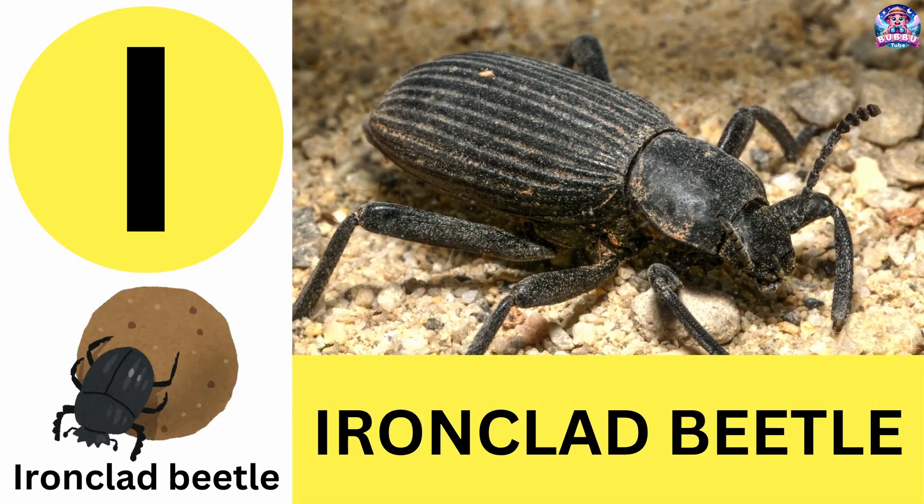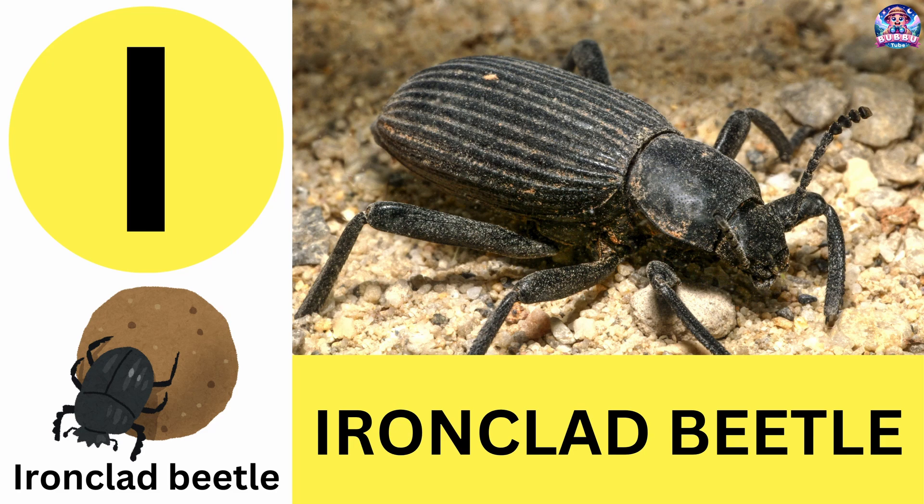I. I is for ironclad beetle. Ironclad beetles have armor so strong they can survive being stepped on. I is for ironclad beetle.